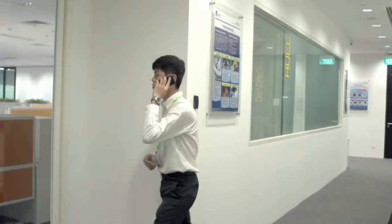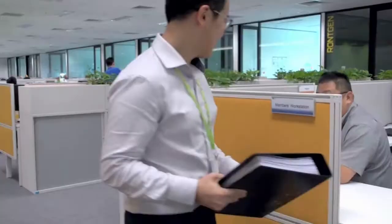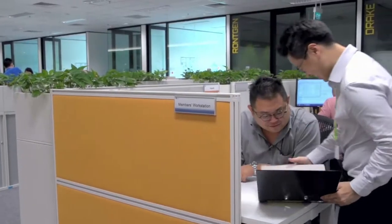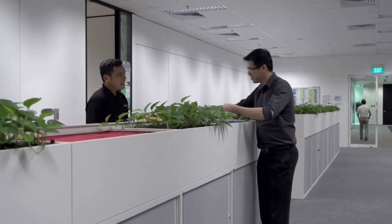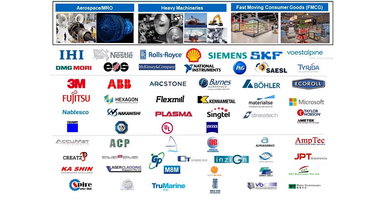Our final stop on this tour is the main office area in an open-plan concept. A dedicated members' work area with project rooms has been designated for industry members' usage to facilitate on-site coordination of projects. The unique ARTC public-private partnership between A*STAR, NTU and leading cross-sectoral companies across the supply chain will create a vibrant collaborative environment that will help companies remain competitive in an ever-challenging business environment.